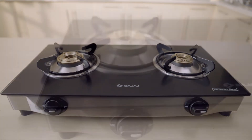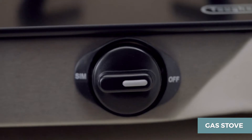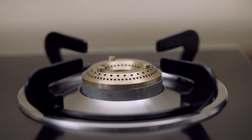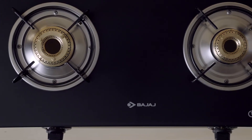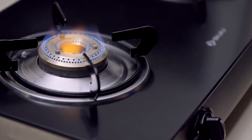A beautiful gas stove not only provides steady heat to cook your food perfectly, it also elevates the look of your kitchen with a stylish design. However, sometimes the gas stove may emit red flame.